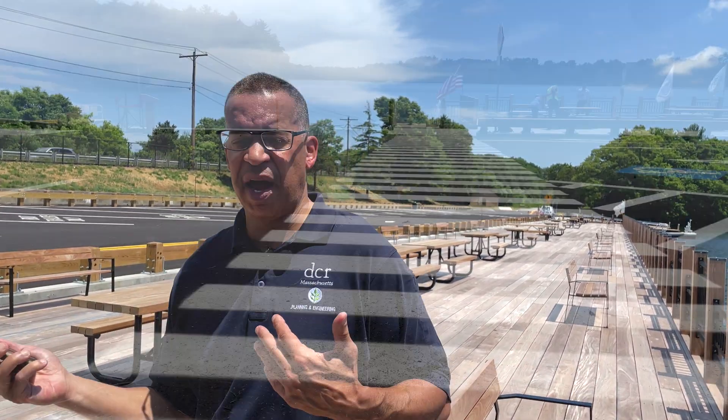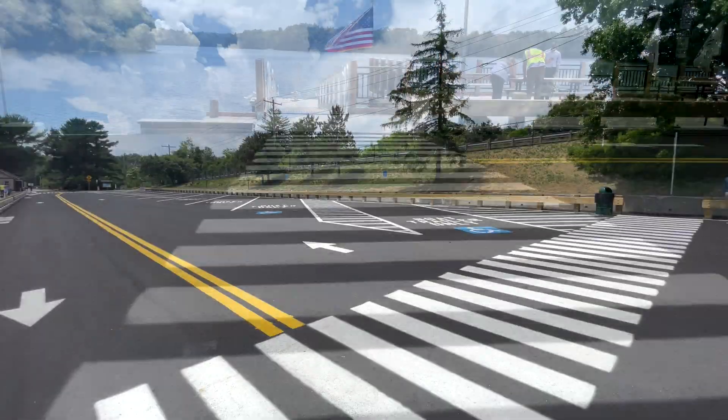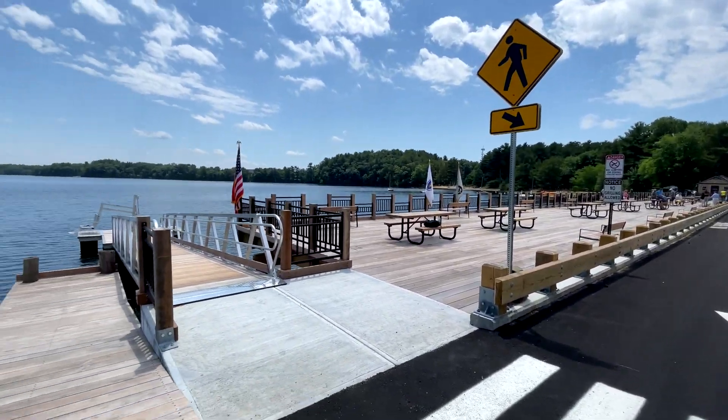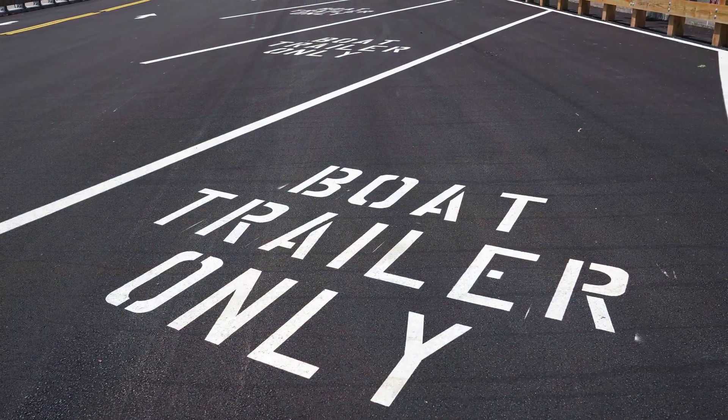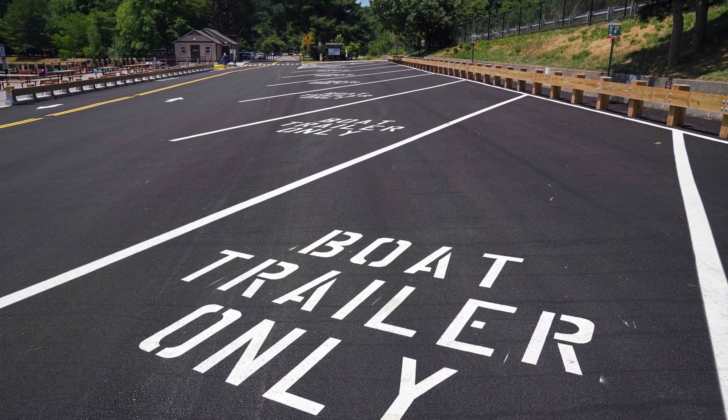Now, as opposed to unchecked people cutting back and forth across the street, you can see a designated walkway, crosswalks, and accessible parking. And next to the boat ramp, we have parking spaces designed for boat trailers — they're angled and set up to serve that function.